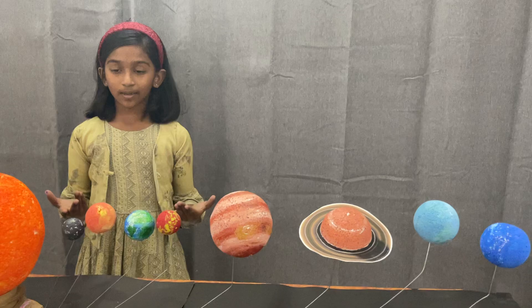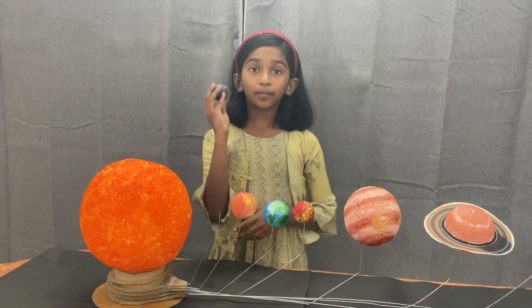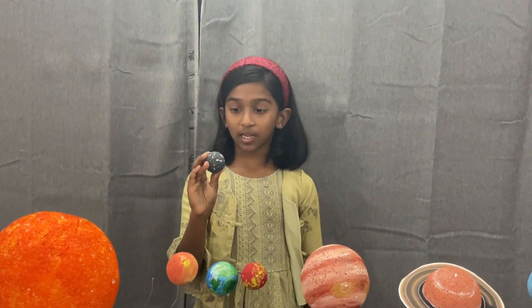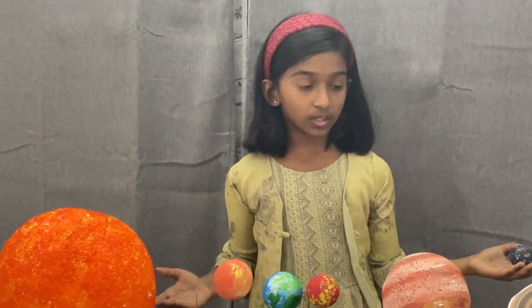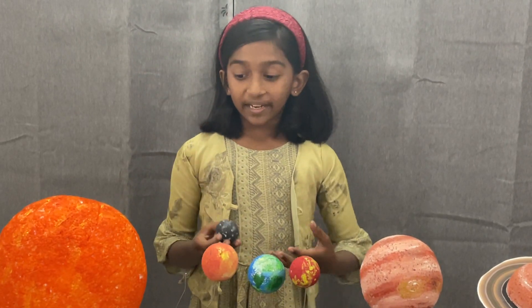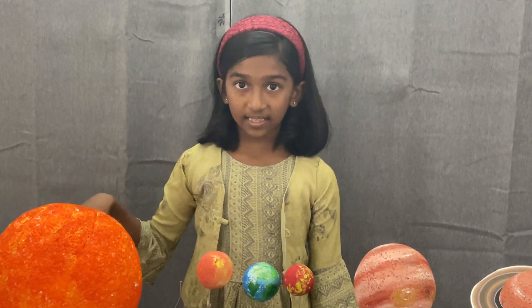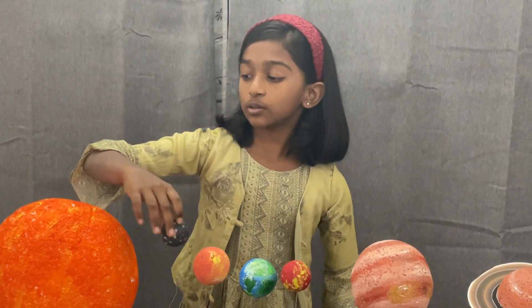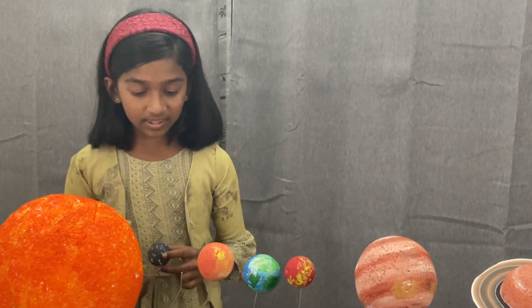Let me tell you some facts about Mercury. Mercury is the smallest planet, as you can see. It is also the smallest planet in the solar system, and because it is very small, it can also orbit very fast around the sun.